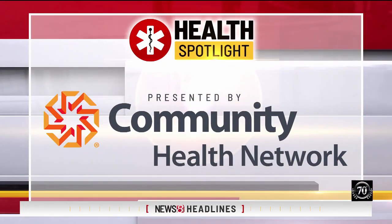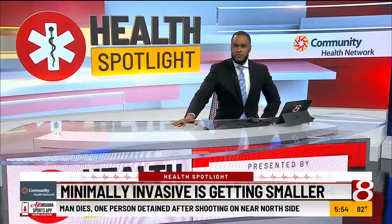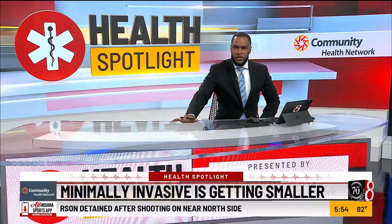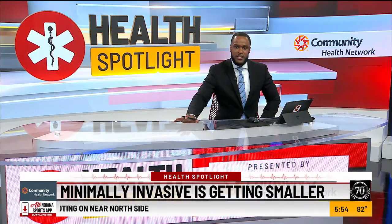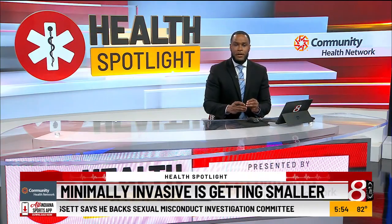Spotlight, presented by Community Health Network. This year, millions of people will suffer an injury to one or more of their joints, cartilages, or muscles. It can happen at any time, whether you're out working or just from wear and tear. Minimally invasive surgery has become the gold standard for treating these injuries, but in today's Health Spotlight, News 8's Brittany Noble shows us how minimally invasive is getting even smaller.